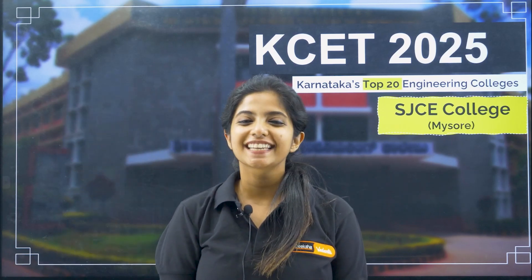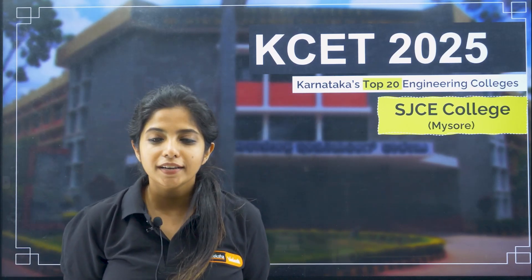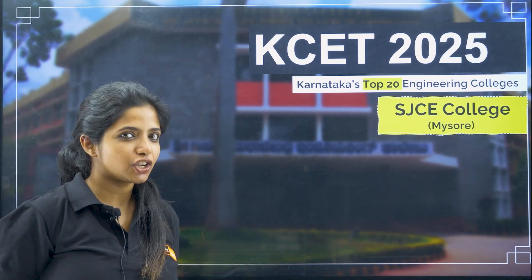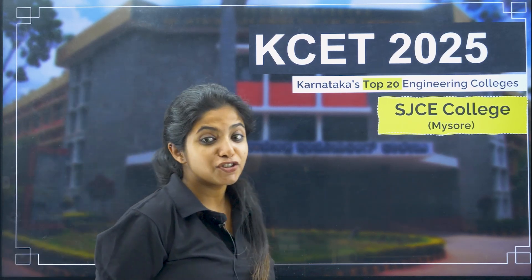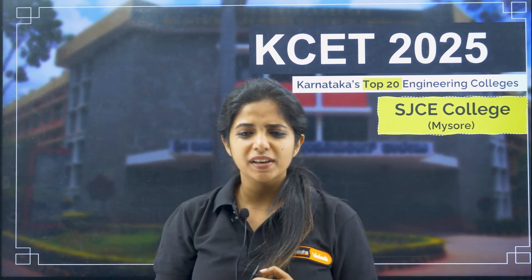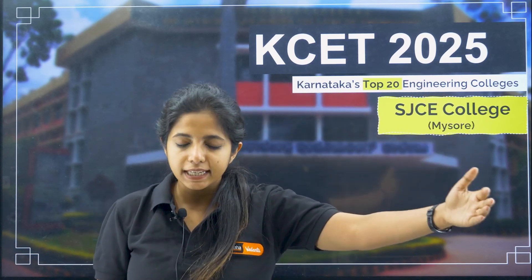A big hello to all my wonderful KCET and COMEDK friends, my dearest little children, I hope you are doing wonderful. I am going to review a college — SJCE College. A lot of you children have asked me throughout the year, through little comments popping up, please can you do a review of SJCE? Even though we did it previously, I want to give you clarity about one thing.